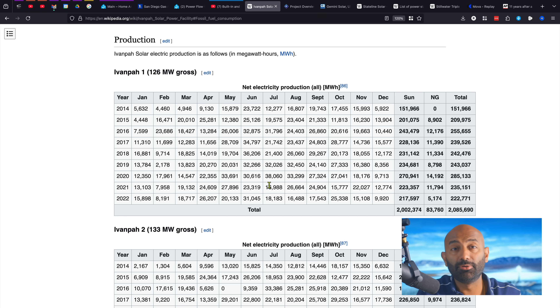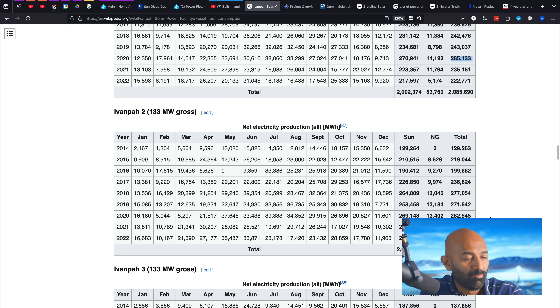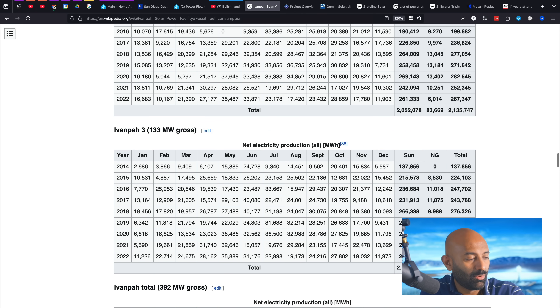Upon completion, Ivanpah did produce electricity. Looking at towers 1, 2, and 3 and how much energy each produced — interestingly there's both solar and natural gas contributing. Between the three units, the target was a million megawatt hours. But in any given year, the best performance was around 2020 at about 285,000 megawatt hours for tower one, with similar results for towers two and three.